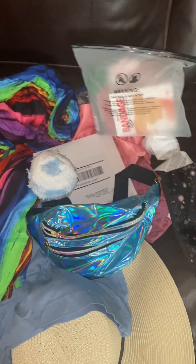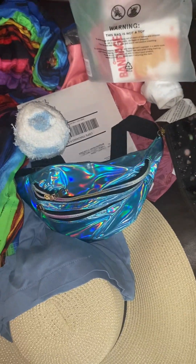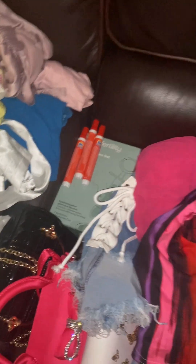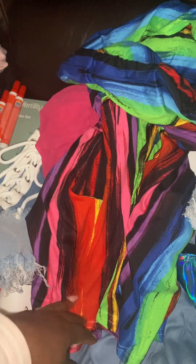I'm bringing my big tote bag but I'm not gonna wear it at the location — I'm just bringing it to put all my other bags in. Got a little fanny pack. We got some band-aids, some aloe, because you know we need that first aid. Got some tide sticks.